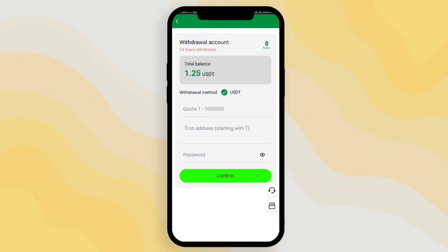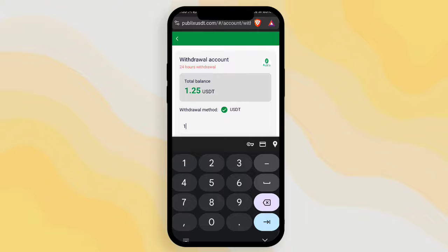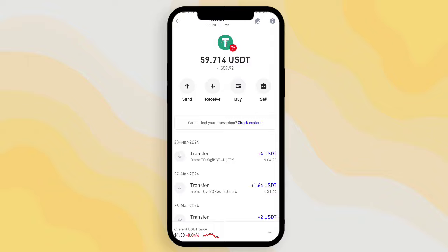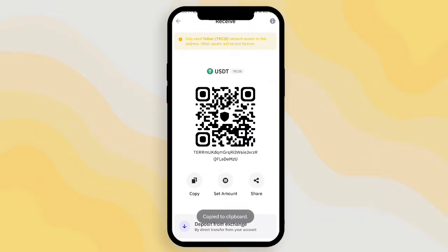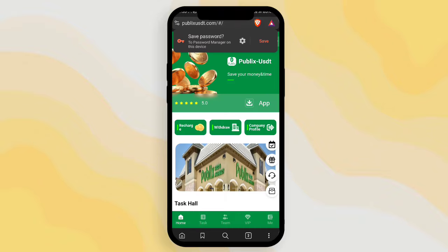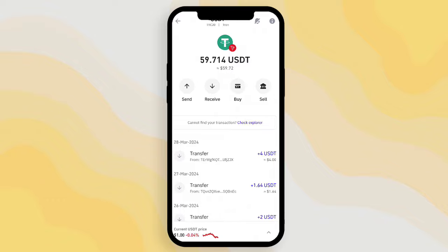All my tasks are completed and you can see the task is showing as completed. Now I click the home option and click the withdrawal button to withdraw my task money. The total money showing is 1.25. Enter the withdrawal amount, then enter the withdrawal address — you can find the address in your USDT wallet. Copy the receive address, paste it in the address area, enter the password, and click confirm. The withdrawal loads and completes successfully.